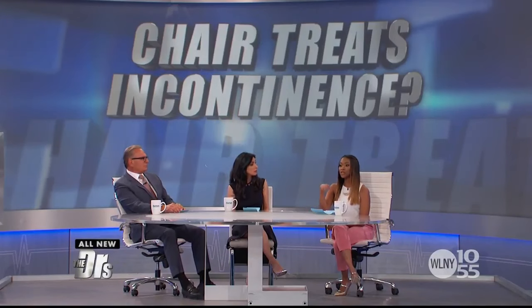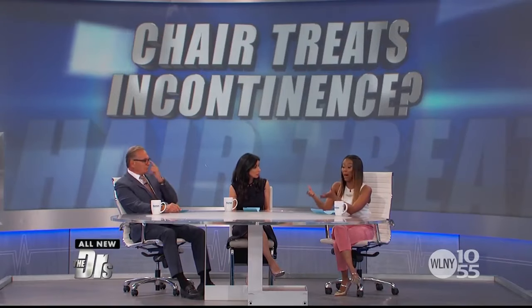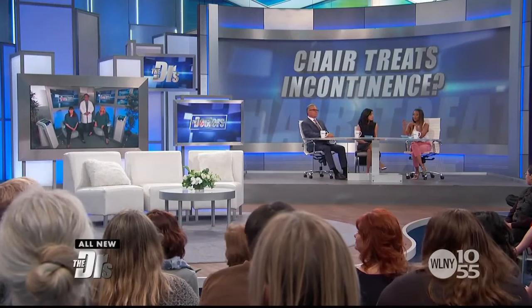So many women deal with this — urinary incontinence impacts 200 million people worldwide, so it's really, really common. Even some people in the audience are saying yes, me too. When we look at incontinence, there are a number of different causes: pregnancy, childbirth, menopause, obesity. And we know that as people age, the prevalence and severity of incontinence will increase.